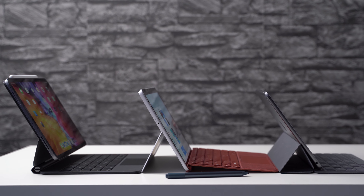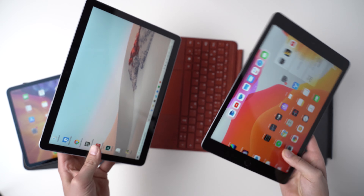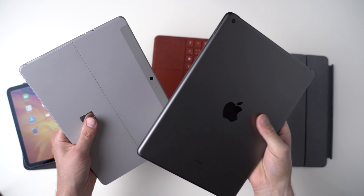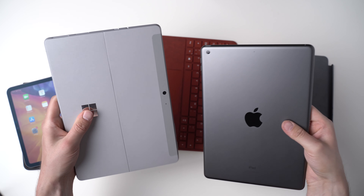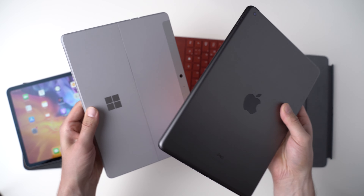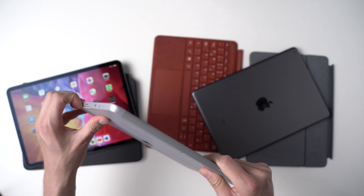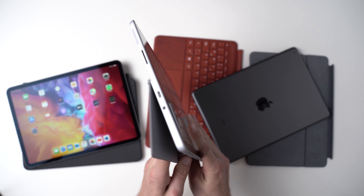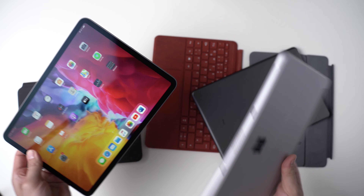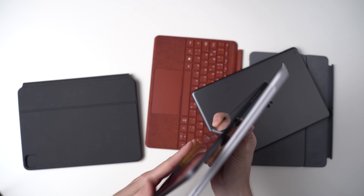With over 8mm, the Surface Go 2 is the thickest, but it also has a built-in kickstand — one of the highlights of the Surface lineup. On its side it features a USB-C port for connecting external monitors and accessories, plus a magnetic Surface Connect port for charging and docking, and a headphone jack. The iPad 7 features a headphone jack as well, but instead of USB-C it has the old lightning port — that's a bummer. The iPad Pro does have a USB-C port, and you can connect monitors and external hard drives. The Surface is the only one with a microSD card slot.